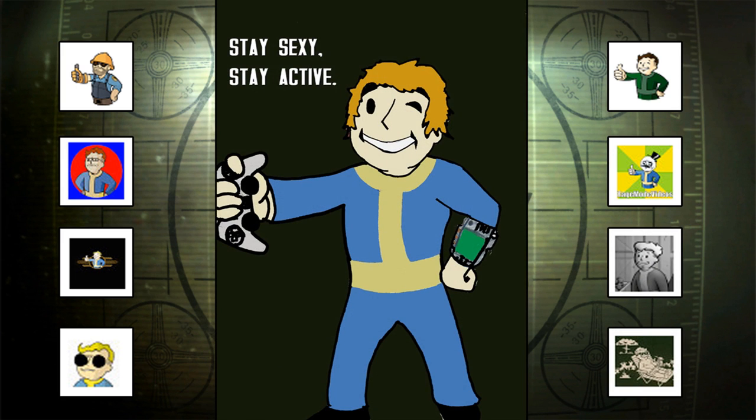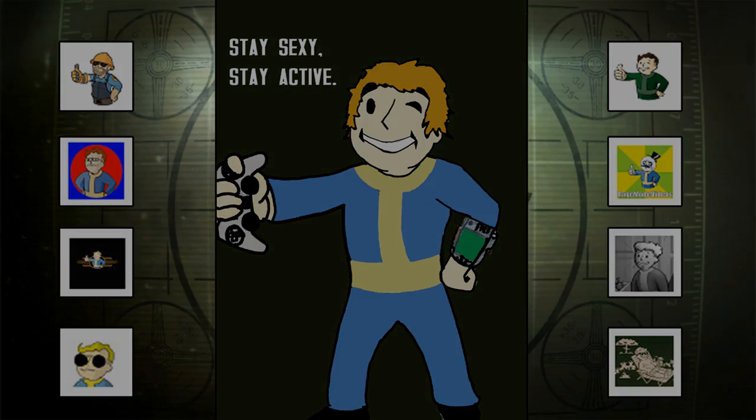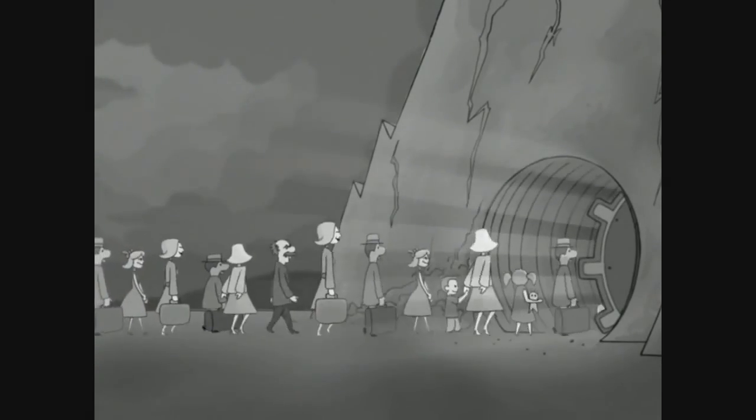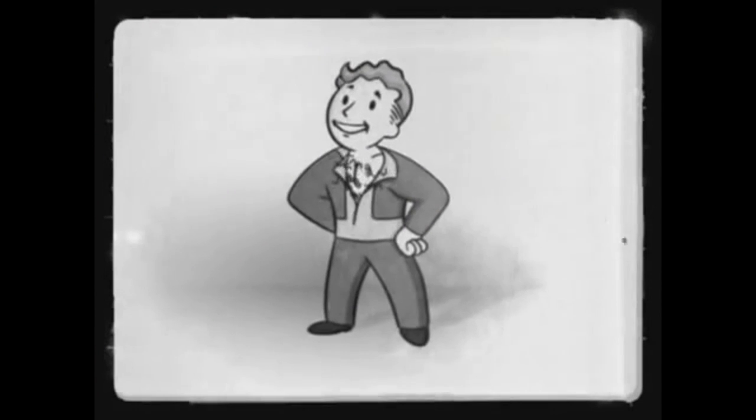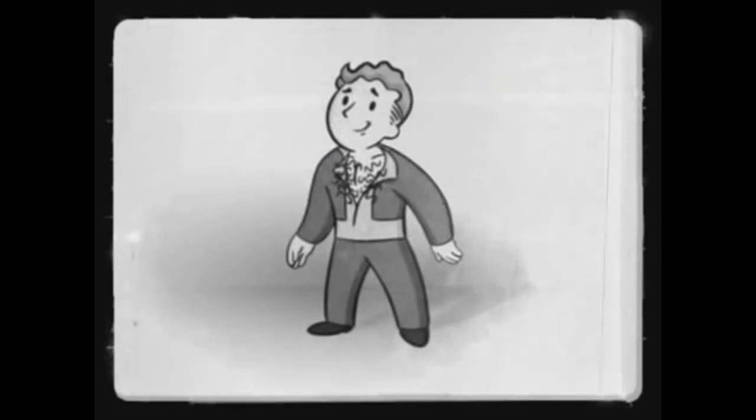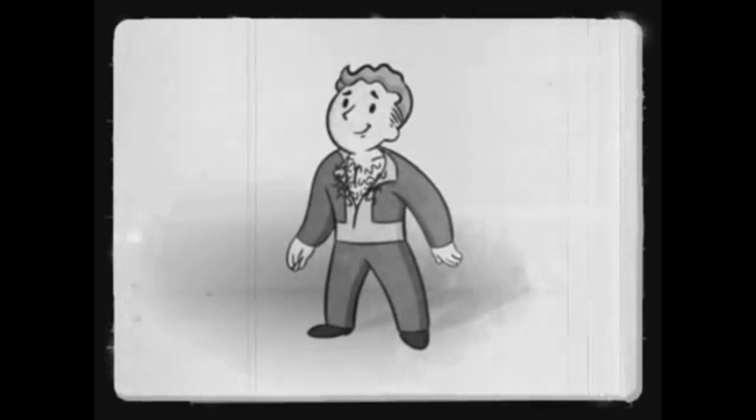He's a very special person to us Fallout fans, and there's one thing that we've always assumed — that he's giving us the thumbs up. He's looking at us, he's appreciating us, and maybe it's just an ironic situation with Vault-Tec, where he thinks that everything's going to be okay, when in all actuality, it's actually not okay.